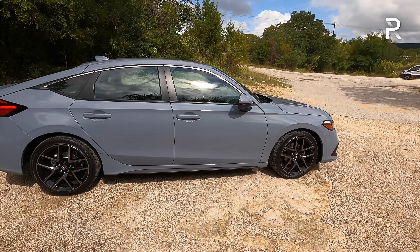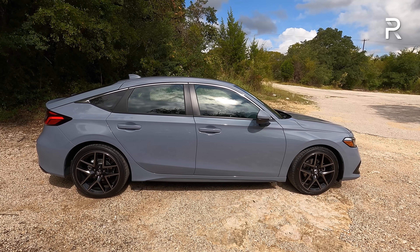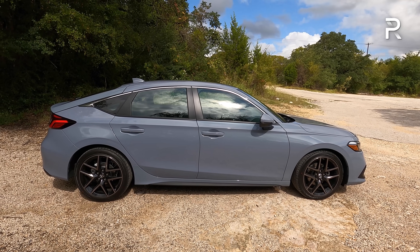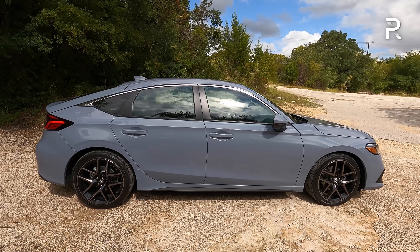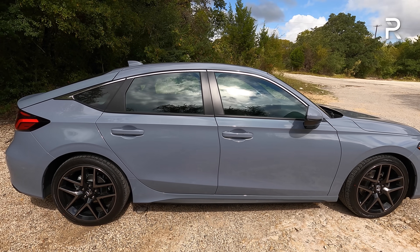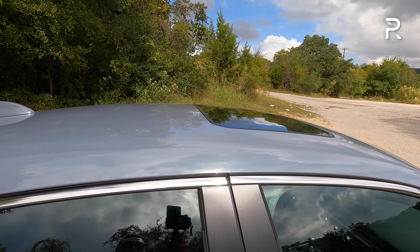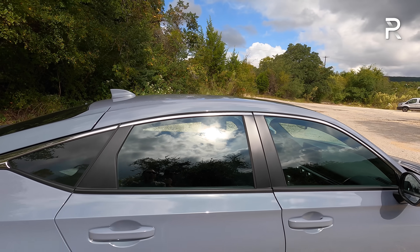Looking at the rest of the profile, the Civic hatch is about 2 inches longer versus the previous generation at 179 inches in overall length. It shares the same 107.7-inch wheelbase, which has been stretched by about 1.4 inches versus the previous generation. The sport touring comes standard with a sunroof, which is also included on the EXL trim.